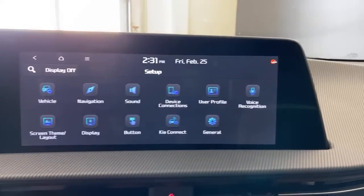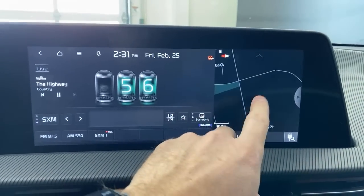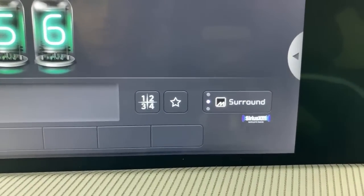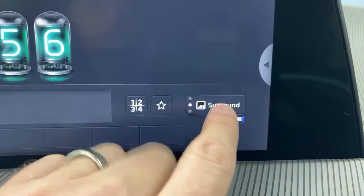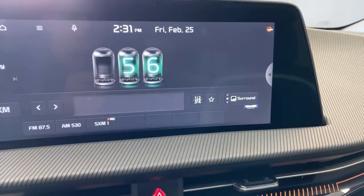For the radio: you have a lot of display options — full screen, half screen, and you can cycle through different things including new fonts. This is a Meridian sound system. You have surround sound, custom sound, and authentic sound modes. The surround mode sounds really cool for most music — it's a fantastic sound system and we've never reviewed a car with a Meridian system before. Three adults can sit in the back comfortably — two would be more comfortable, but there's enough width for three.